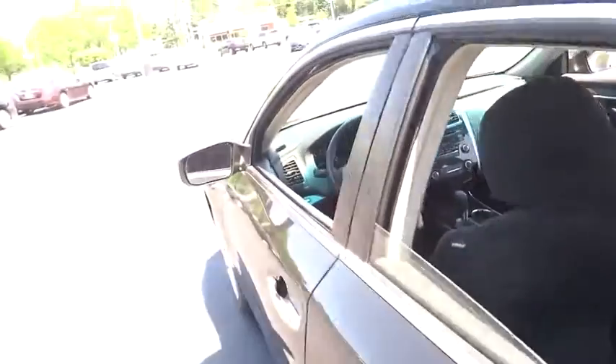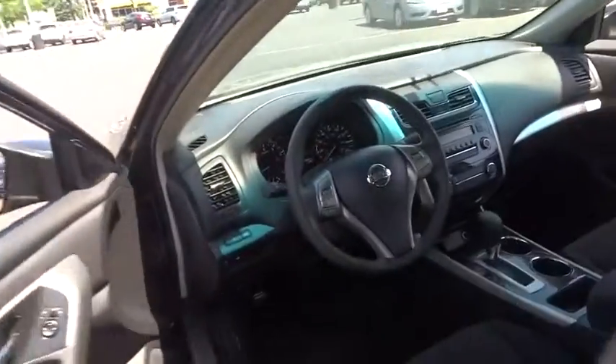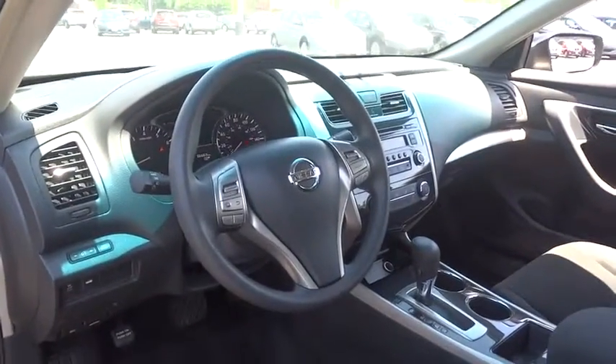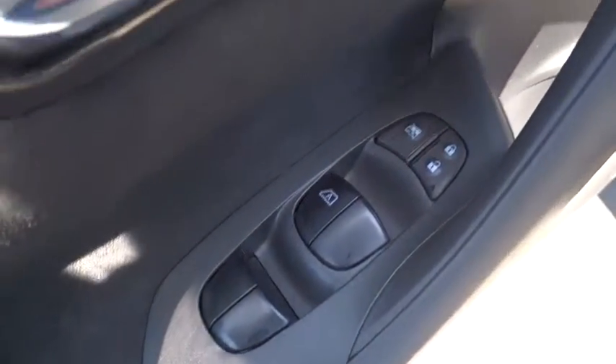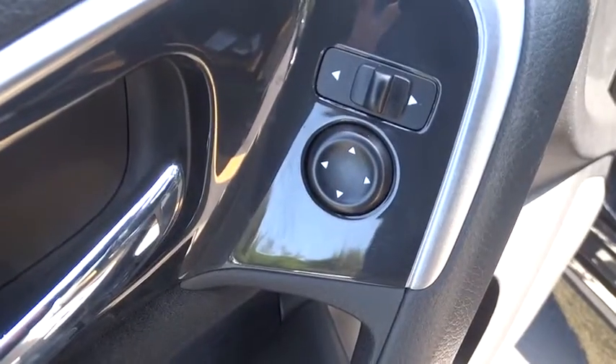Driver airbag, adjustable steering wheel, cruise control, keyless entry, keyless start, four-wheel disc brakes, AM-FM stereo radio, FWD, rear defrost, power door locks.